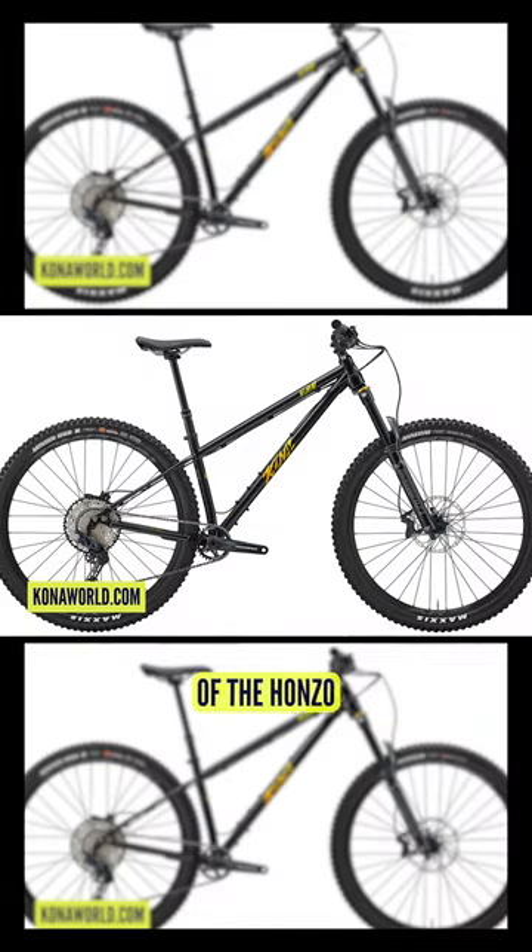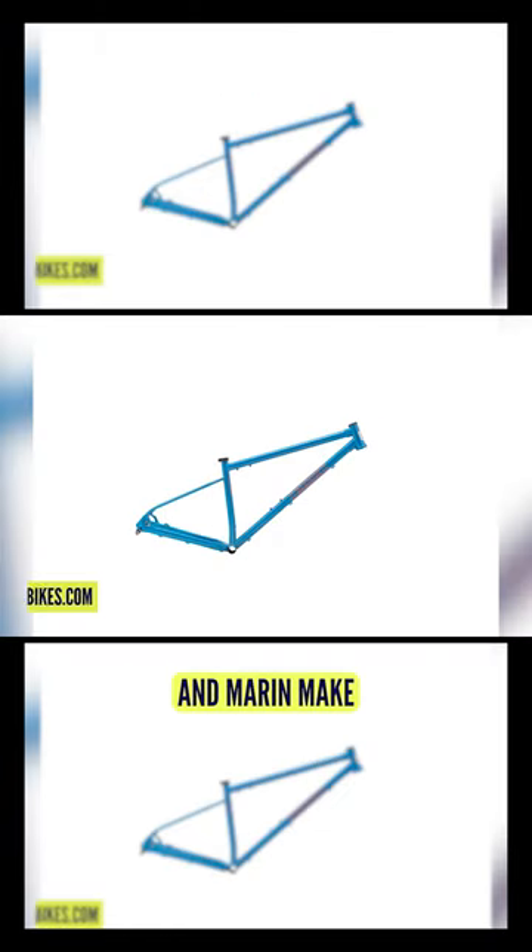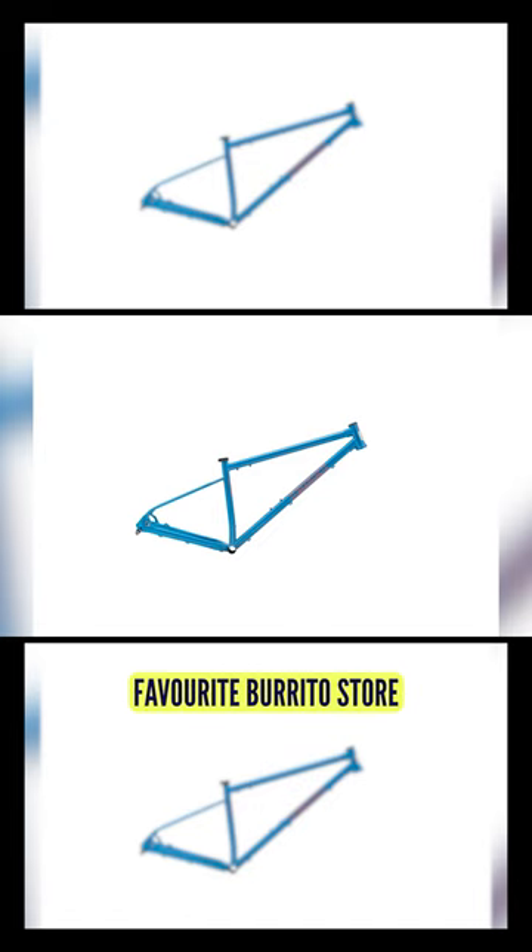Kona make a steel version of the Honzo — or they did, I don't know if they still do — but it's like a 62-degree head angle or something mad on it, and it just looks awesome. And Marin make a similar version called the Elroy, and I'm pretty sure it's named after their favourite burrito store or something, something equally Marin-sounding.